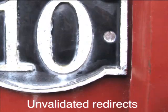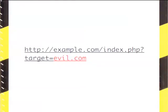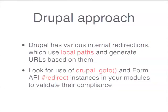Number ten is unvalidated redirects. The problem is that you have a link that looks like it goes to example.com but actually redirects to evil.com. Drupal used to have this problem about a year ago. The approach it now has is using local paths so none of the redirections build external URLs to redirect to, and Drupal GoTo has validation that checks whether a redirection is an internal URL or not. But your custom code or themes that do workflow simplification can still be vulnerable, so filter for relative URLs if at all possible.